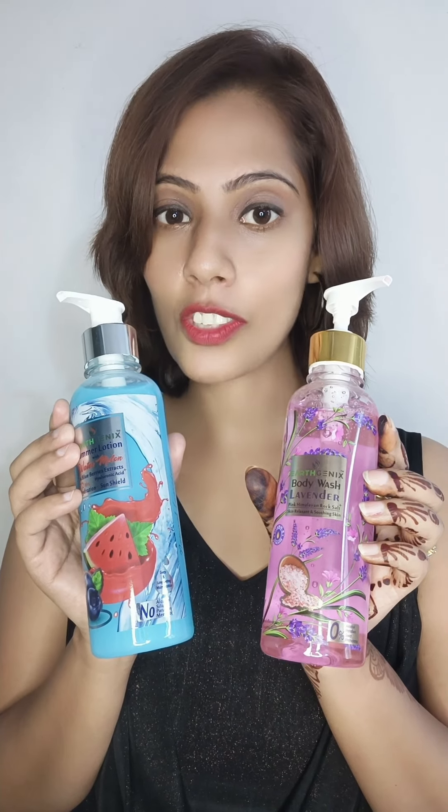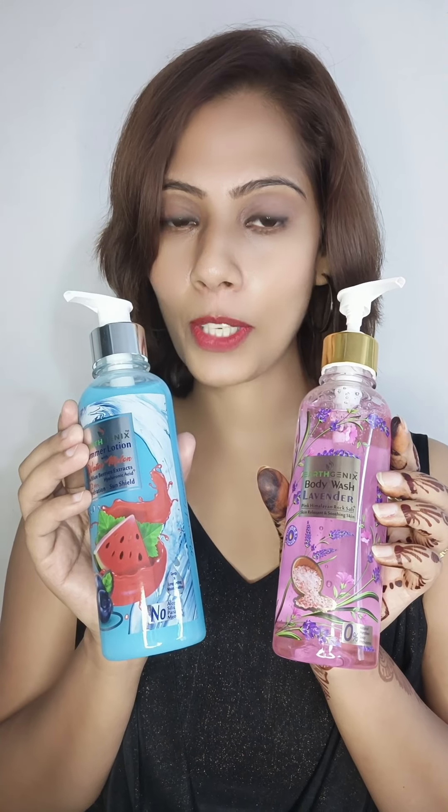Go check out their range, you will fall in love with these products just like me. If you like this video, please hit the like button and do subscribe to my channel. This is me Priyanka Dirwal saying ciao for now.